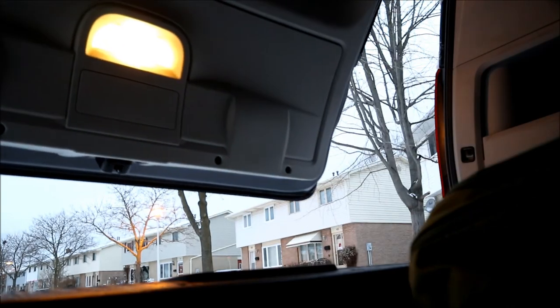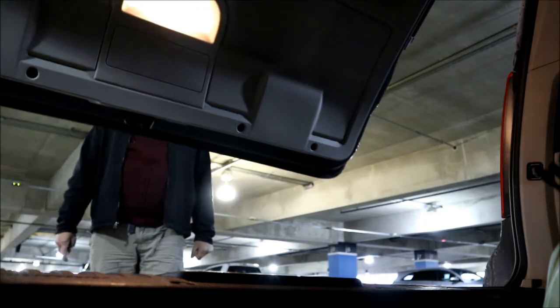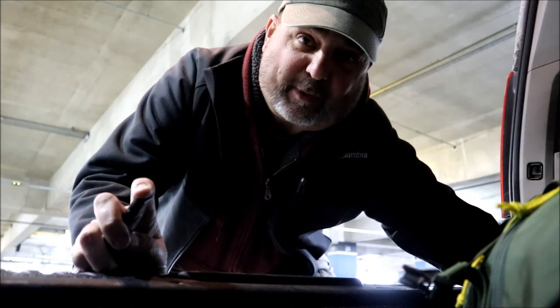We're all packed and ready to go to the airport. We'll see you there. Alright, we're here — time to get checked in and see where we're going to go.